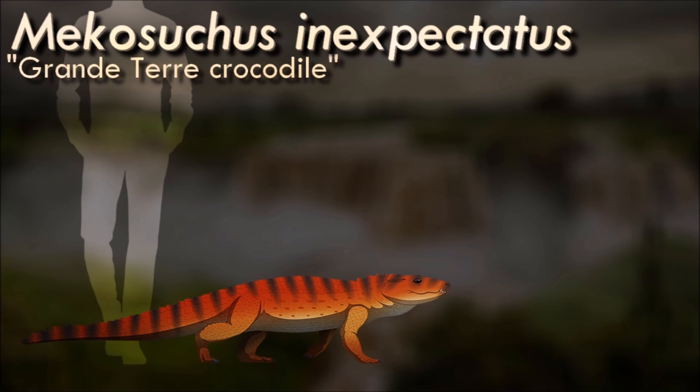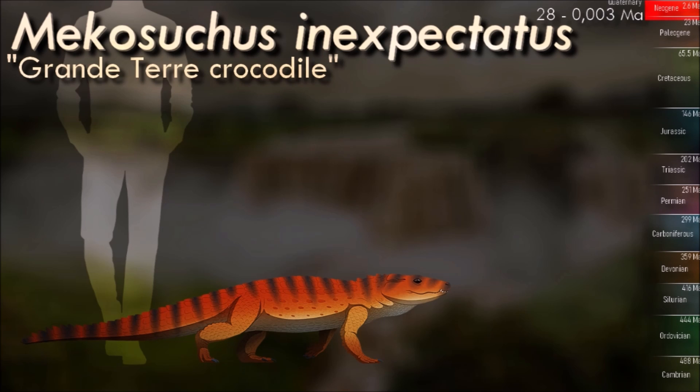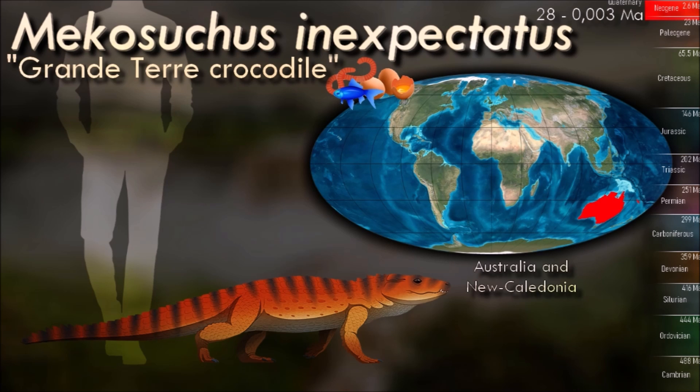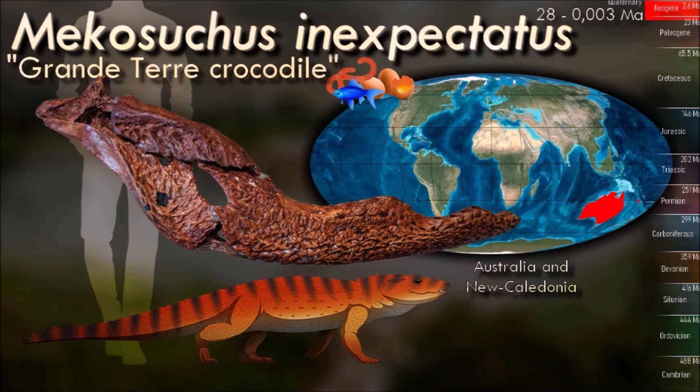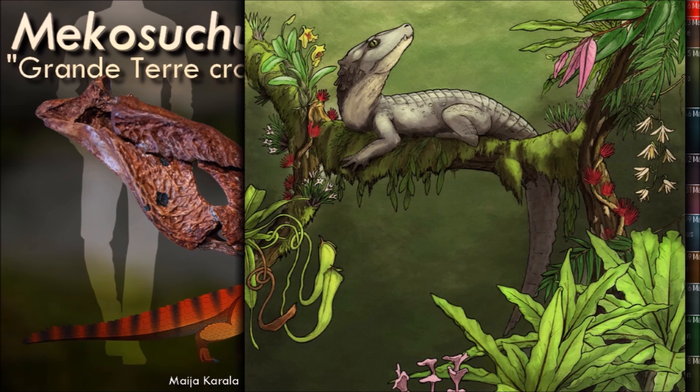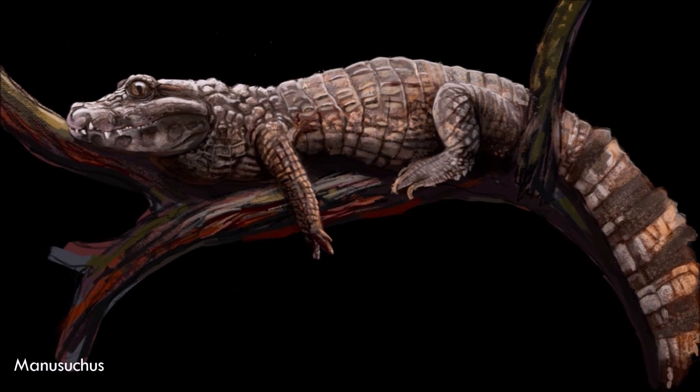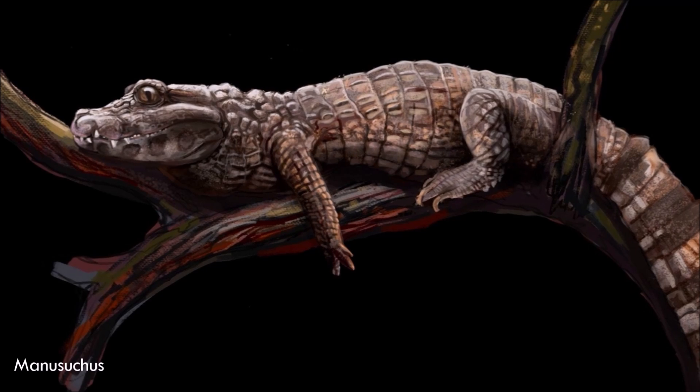Named Mekasuchus, the New Caledonian crocodile was only about 2 meters long. It was much more terrestrial than living crocodiles, spending most of its time on land, and it had teeth in the back of its jaws specialized for crushing, suggesting it mainly preyed on hard-shelled invertebrates such as snails and crabs. Based on its limb anatomy it may also have been able to climb trees — an idea ridiculed when originally suggested in the 90s, but a more recent discovery has shown that modern crocs can actually climb trees too.